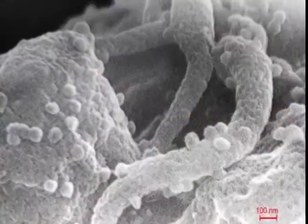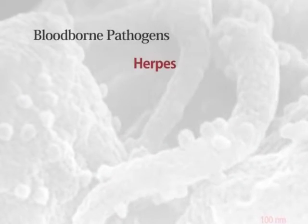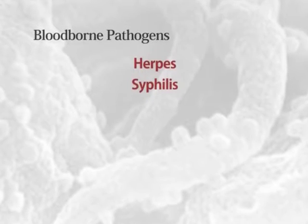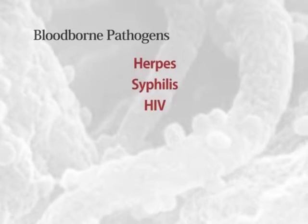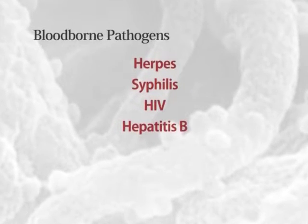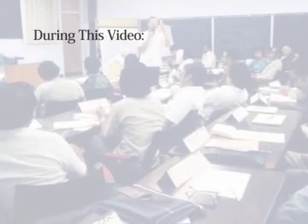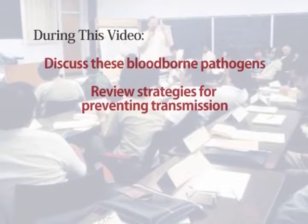While there are numerous pathogens that can be spread through infected blood, including herpes, syphilis, and others, the pathogens of greatest concern are the human immunodeficiency virus or HIV, the hepatitis B virus, and hepatitis C virus. During this video we will discuss these blood-borne pathogens as well as practices to prevent exposure to blood and other body fluids.